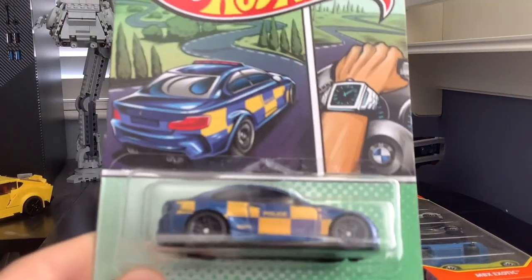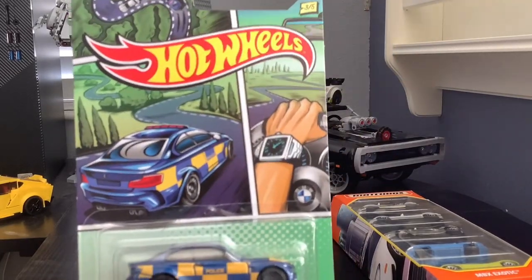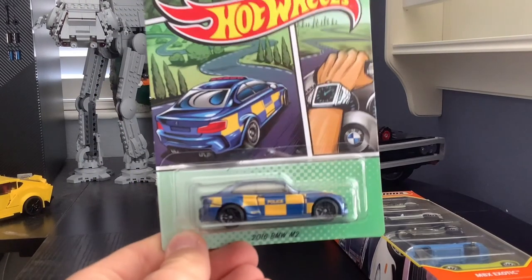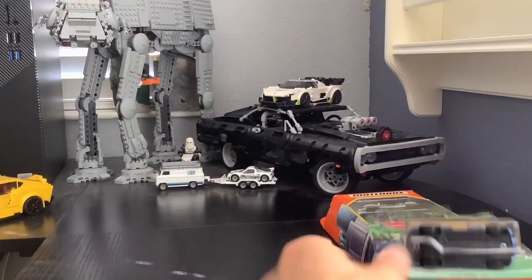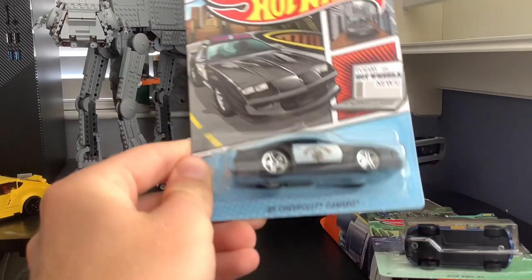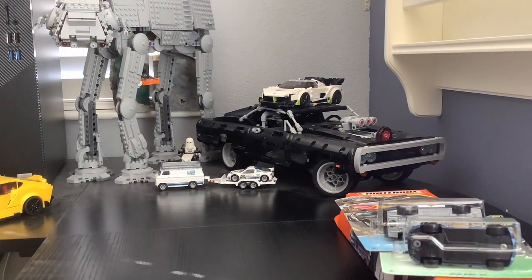This is the 2016 BMW M2 from the Hot Wheels police set, which I won at an arcade — I wasn't expecting to win a Hot Wheels car there. I also won a 1985 Chevrolet Camaro from the same set at that arcade. I'm going to show the more interesting and intricate models first, then we'll get to the cheaper Hot Wheels. That's part of why I like 1/64th scale — they don't cost a hundred dollars per model.